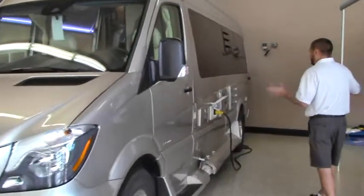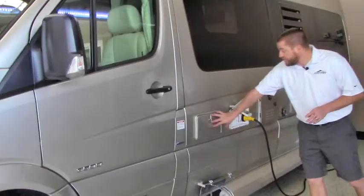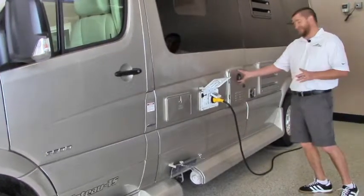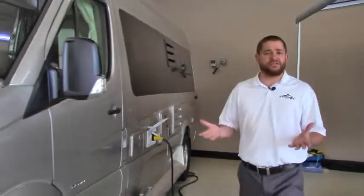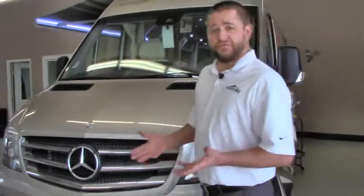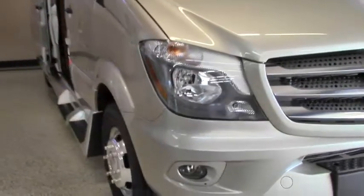Looking down the side here — normally we go the other way but we're going this way today. Got your service center here, utility shower, also dump station. This is access to your instant hot water. This is on the 3500 chassis, 22 feet 9 inches in length, 3-liter 6-cylinder Mercedes engine. Beautiful, beautiful lines as you see.